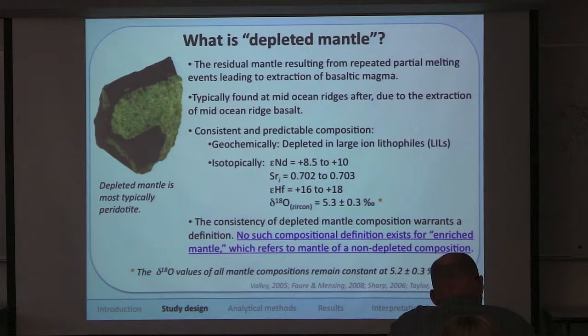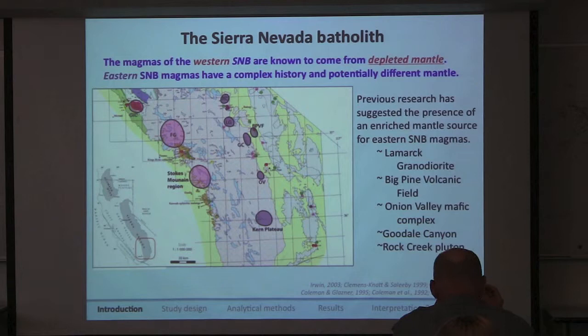There is a problem, however, with other mantle compositions. Anything that does not have a depleted mantle composition is referred to as enriched mantle. It's very difficult to pinpoint enriched mantle because it doesn't have a defined composition. There are a few kinds of enriched mantle that are defined, but it certainly doesn't span all of the compositions possible.